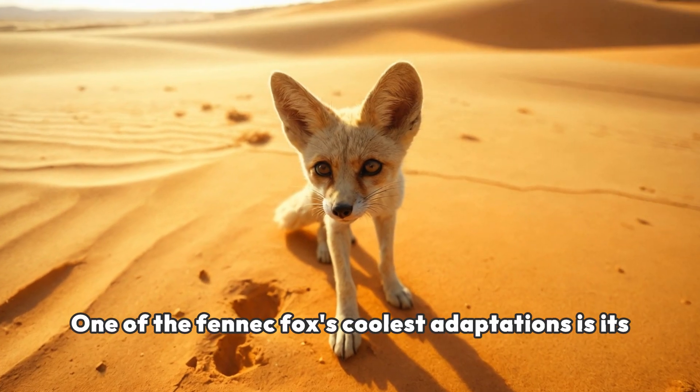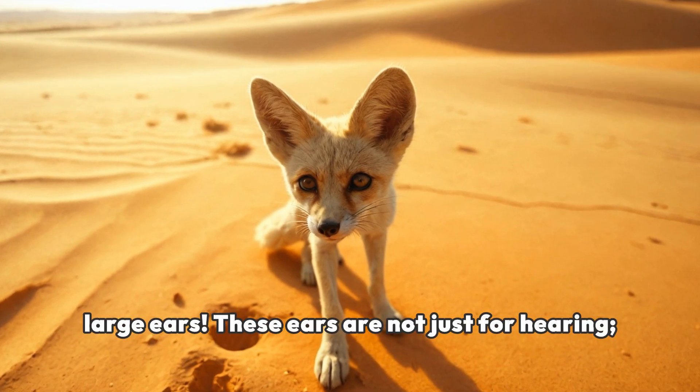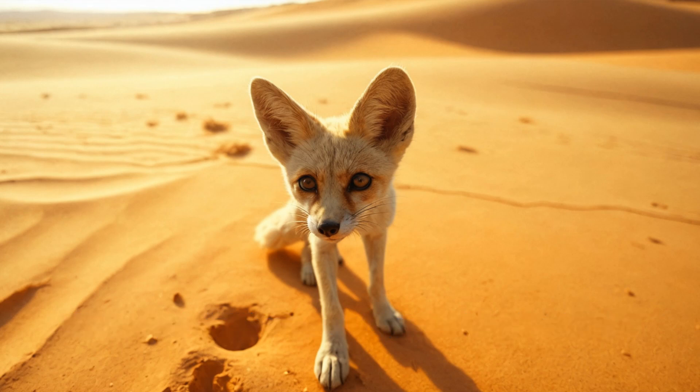One of the fennec fox's coolest adaptations is its large ears. These ears are not just for hearing — they help keep the fox cool by releasing heat. Isn't that clever?